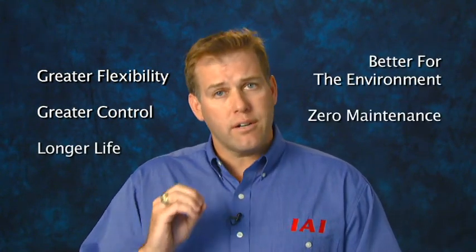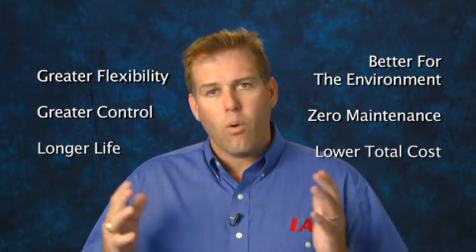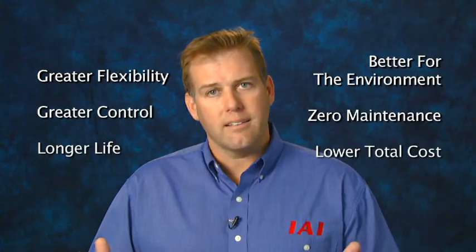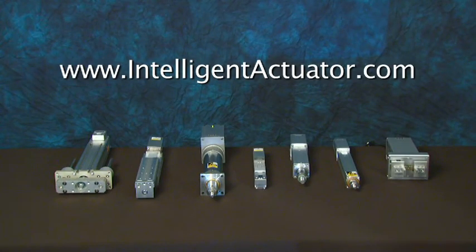So let's recap. If you can buy a RoboCylinder for about the same cost as an air cylinder, and have greater flexibility, greater control, longer life, better for the environment, zero maintenance, and at a lower total cost — why would you ever buy an air cylinder again? Please visit IntelligentActuator.com for more information.